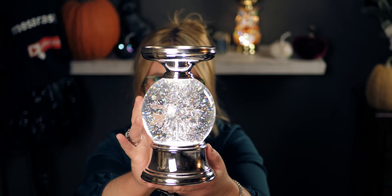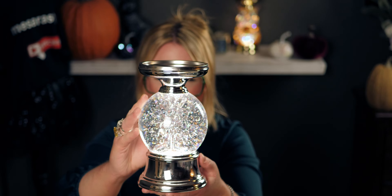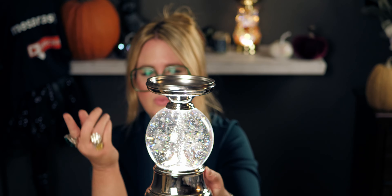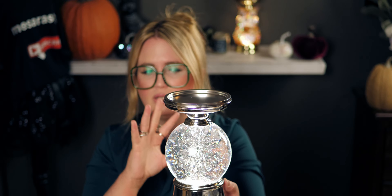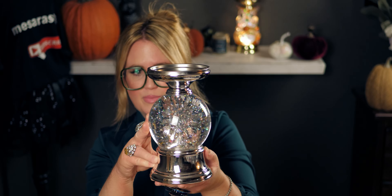I'm going to turn the light off and show you how gorgeous the glitter dances in this candle holder. I love that the snowflake turns around — it's so beautiful, very animated, very alive, just perfect for Christmas. I don't even think I want to put this away after Christmas. I'll probably keep it up through January or February.